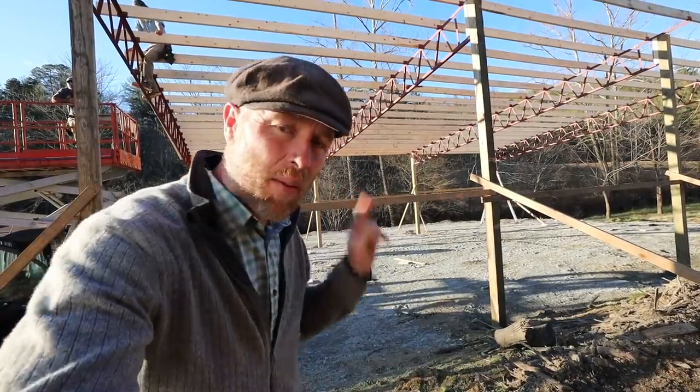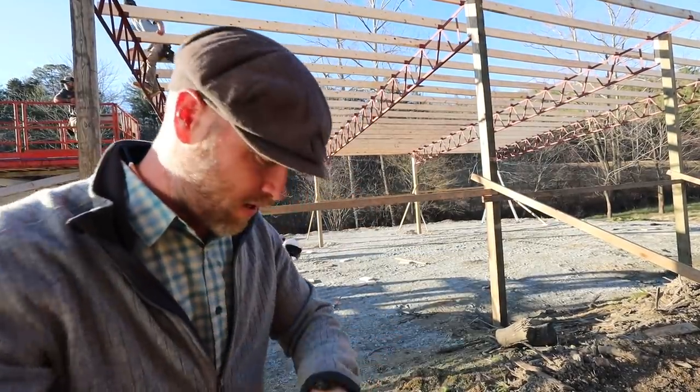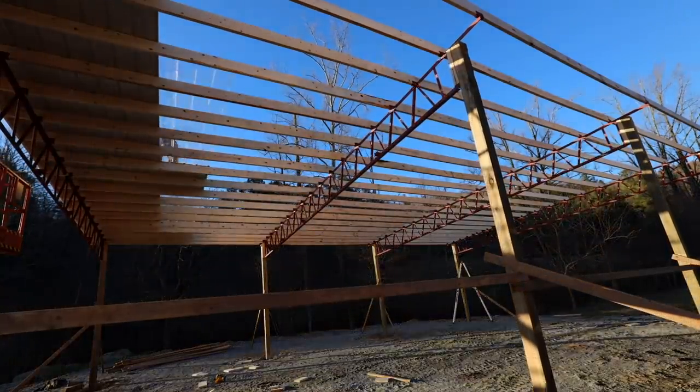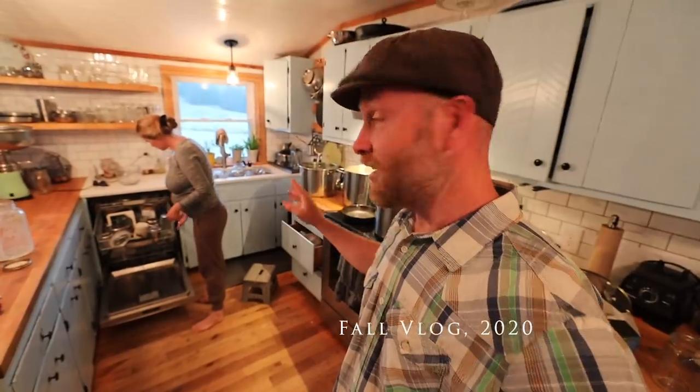They got the rafters up and are about to start putting on the roof. It's around four o'clock and gets dark at 5:30 — about an hour and a half left. We are back!